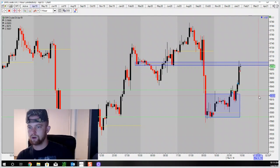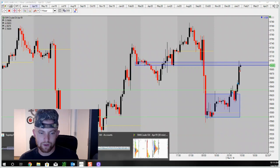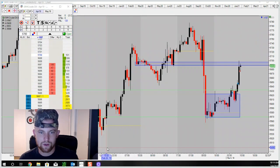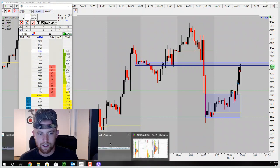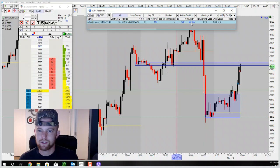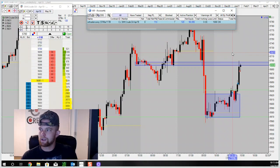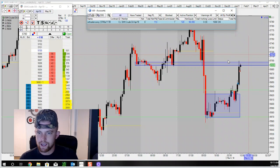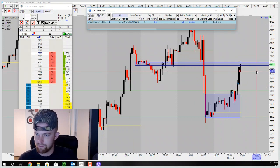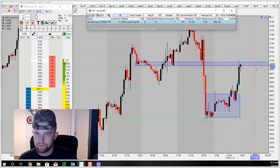We won one, we lost one, end of the day positive. We're not going for home runs right now — just going for base hits, trying to show consistency, showing that following our plan and our system works. Another profitable day in the books — we're up to $50,355 in the account. Monday, week two, day one: profitable day, one loss, one win, up $120.